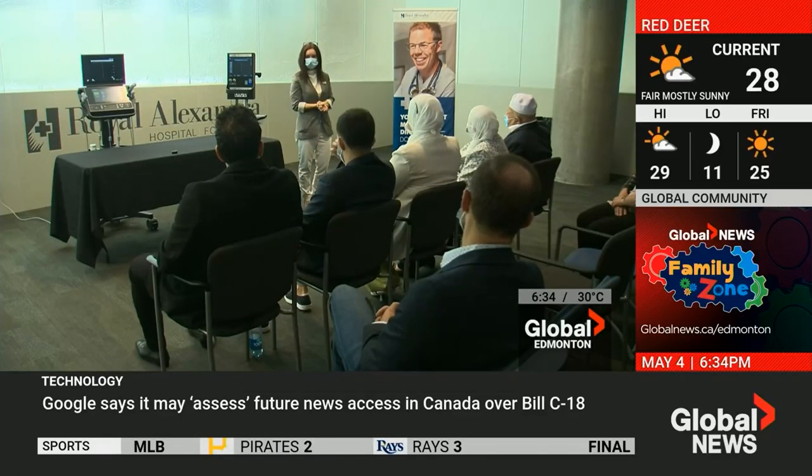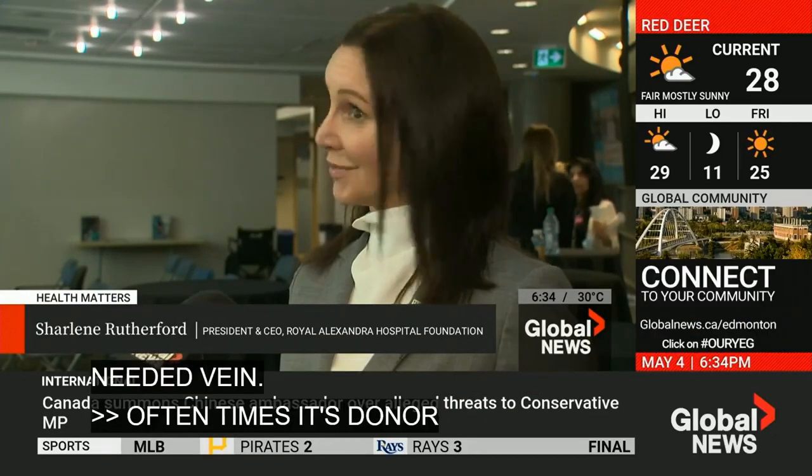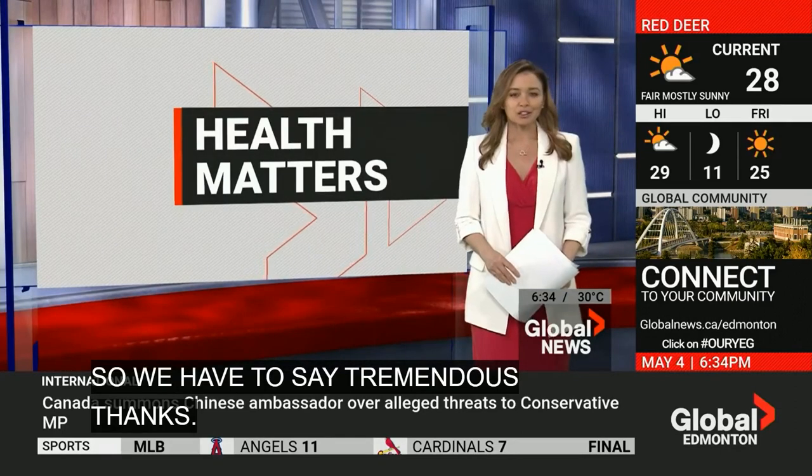Oftentimes it's donor dollars that really are the innovation budget in our health system, so we have to say tremendous thanks. The technology also shortens the wait time for IV insertion and reduces the risk of infection.